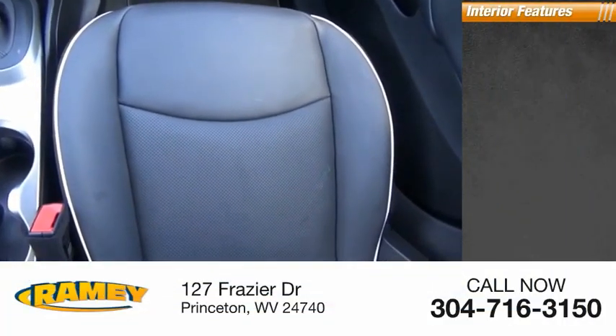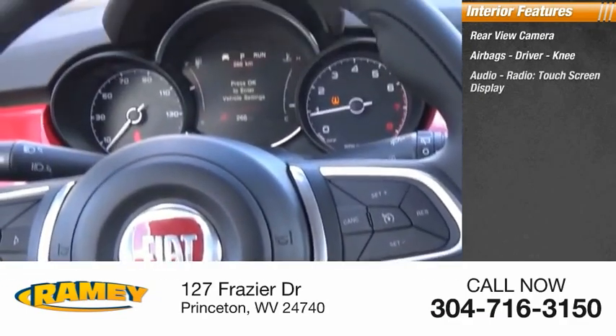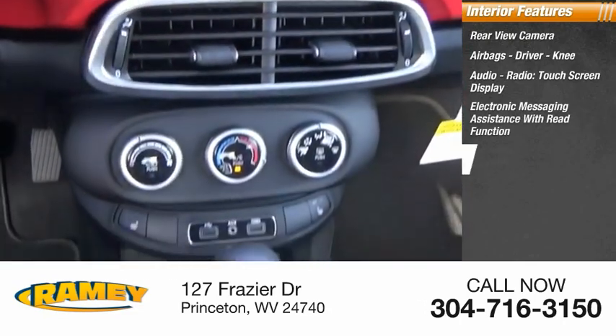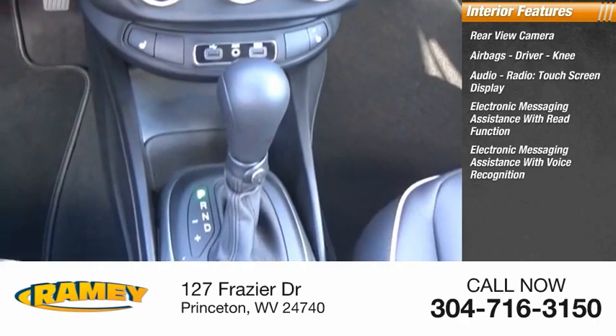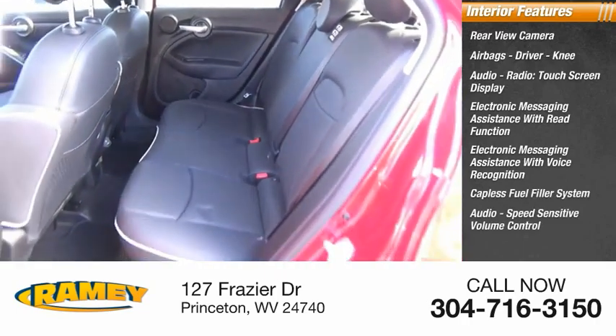Inside you'll find rear view camera, airbags, driver, knee, audio radio, touchscreen display, electronic messaging assistance with read function, electronic messaging assistance with voice recognition, capless fuel filler system, audio, speed sensitive volume control.